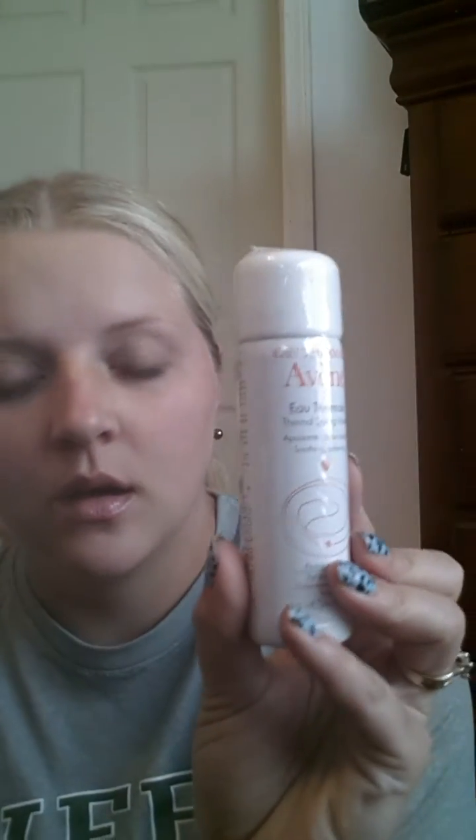This is the Thermal Spring Water. I don't really know what this is either — it's something for your skin.